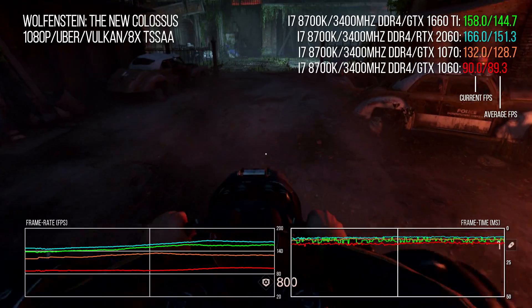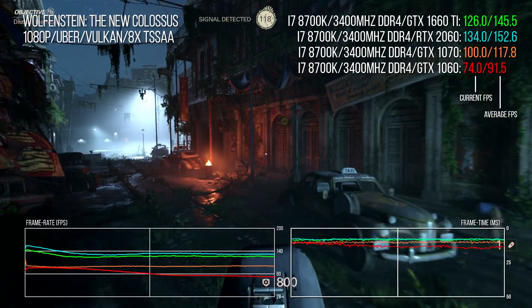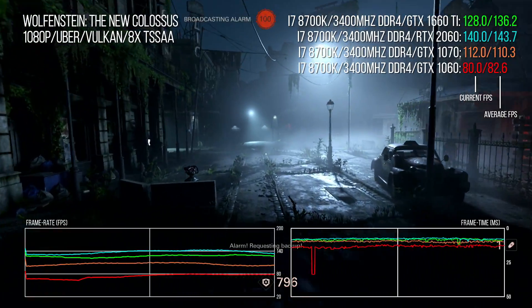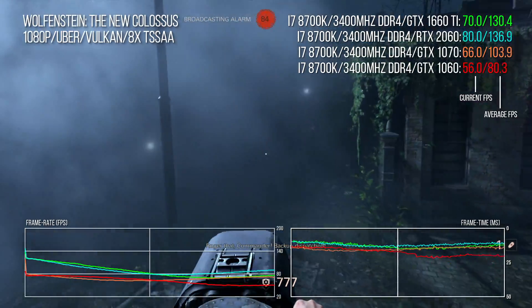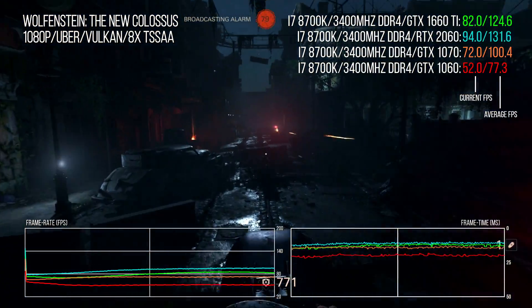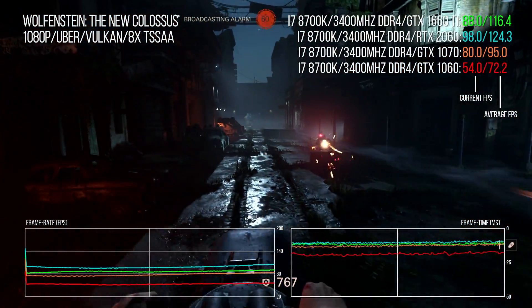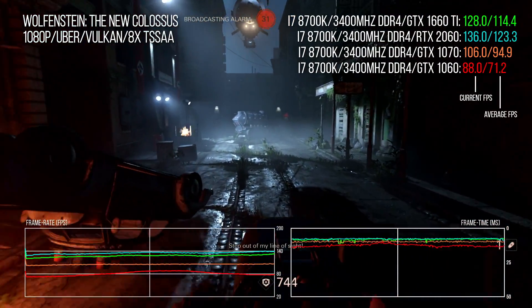Wolfenstein II: The New Colossus is a game that absolutely loves Turing architecture, and it supports the new adaptive shading technology. I'm benching the game in our New Orleans test run with adaptive shading disabled for generational comparisons. The GTX 1660 Ti delivers a massive 27% boost in performance over the GTX 1070, rising to 74% over the 1060. In this scenario the 1660 Ti offers around 92% of the performance of the RTX 2060.